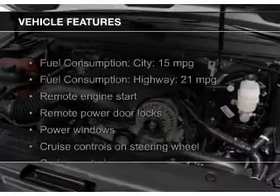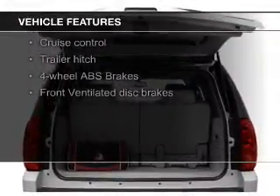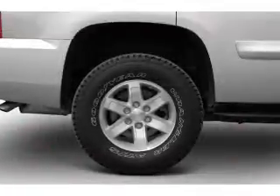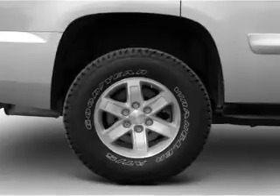The features include leather seats, Bluetooth connectivity, Sirius XM satellite radio, digital audio input, remote start, steering wheel controls, trailer hitch, a premium sound system, and aluminum rims.